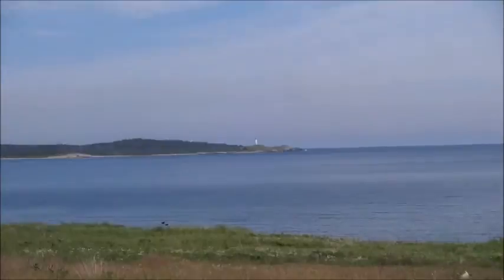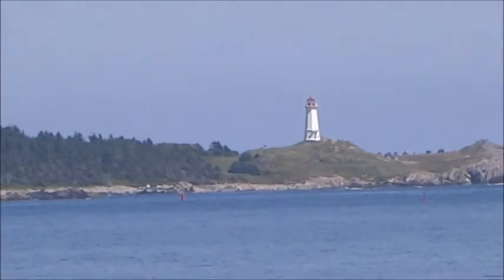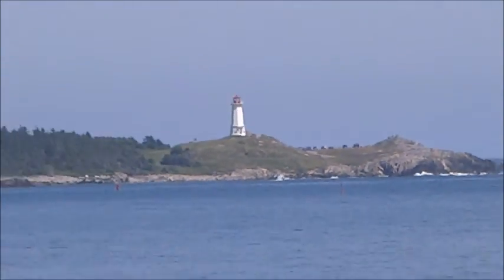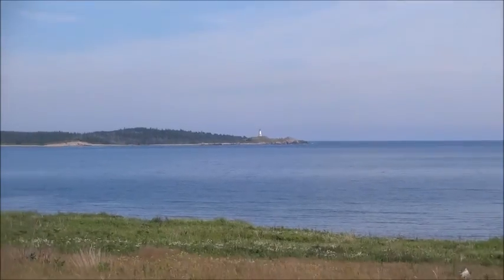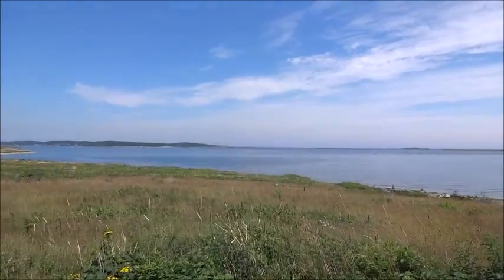I'm going to show you the lighthouse actually. We went on the lighthouse trail and as you can see that is the Louisbourg lighthouse right there. It's the first lighthouse in Canada, so it's the oldest one too. We're just going to continue to walk and right now we're up to 2,481 steps.